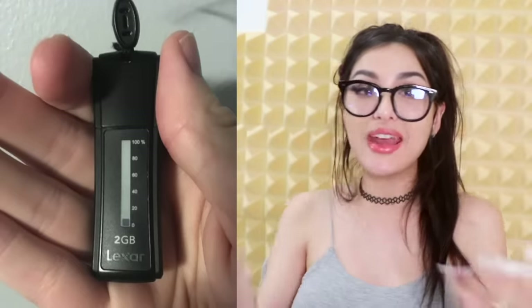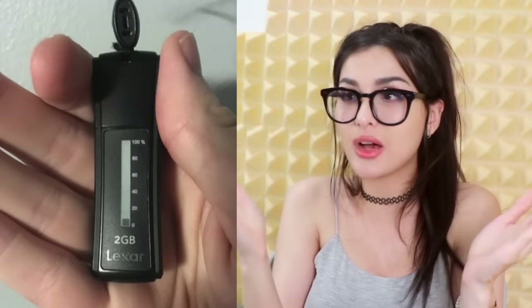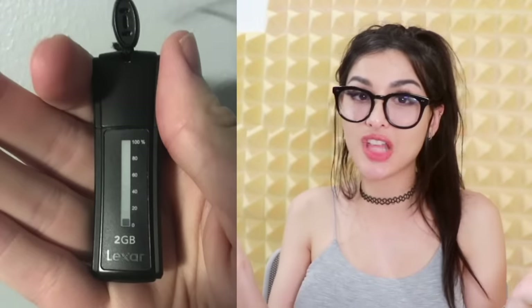They finally made a USB stick that has a gauge — it tells you how much storage you've used on the stick. This whole fancy thing and we've only got two gigs — what did you put on it, Word documents? Any kind of memory card or stick should have this. Hey manufacturers, I will pay ten dollars more for this feature.